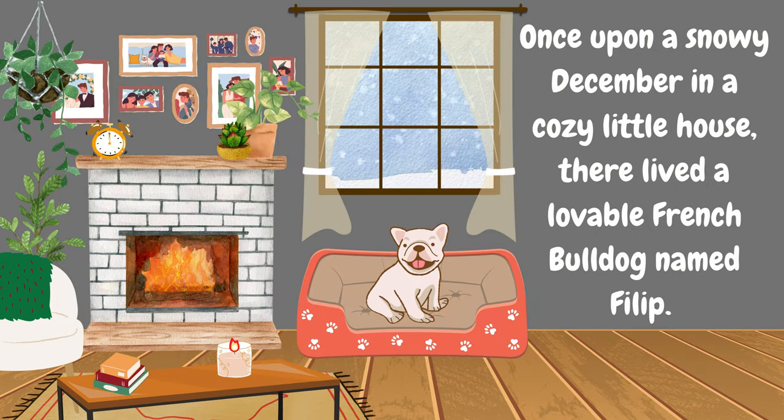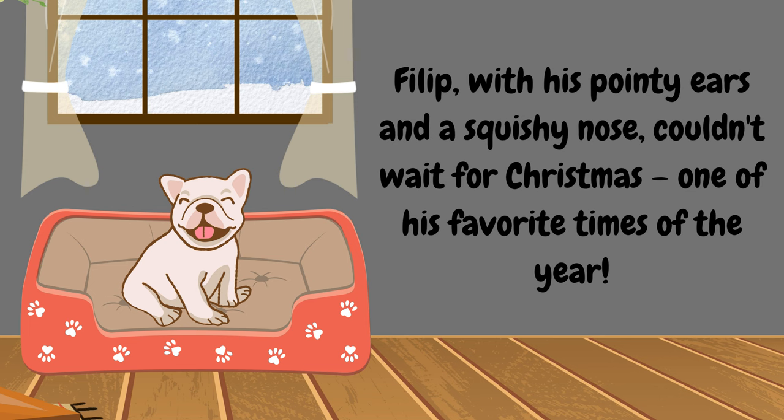Once upon a snowy December in a cozy little house, there lived a lovable French Bulldog named Philip. Philip, with his pointy ears and a squishy nose, couldn't wait for Christmas — one of his favorite times of the year.